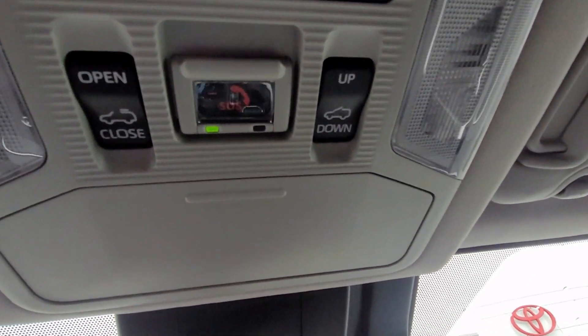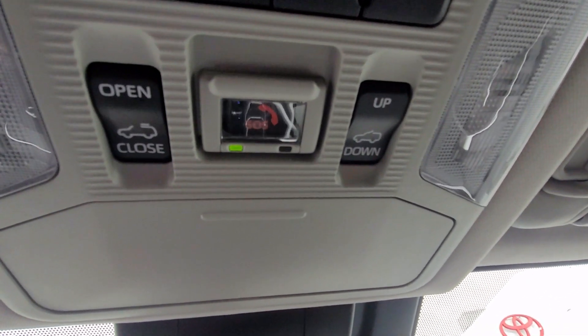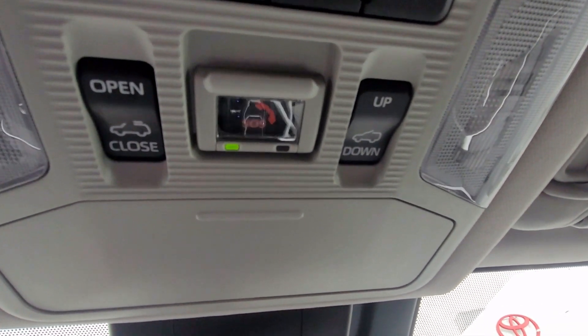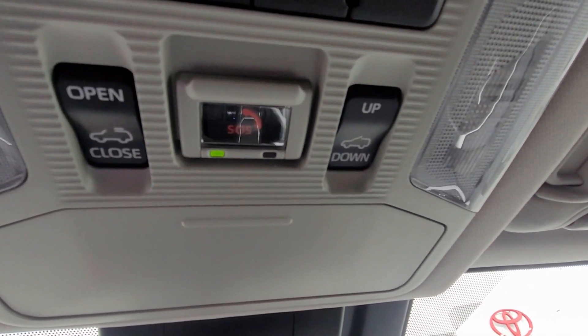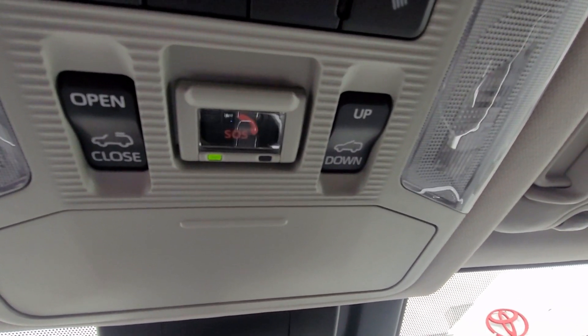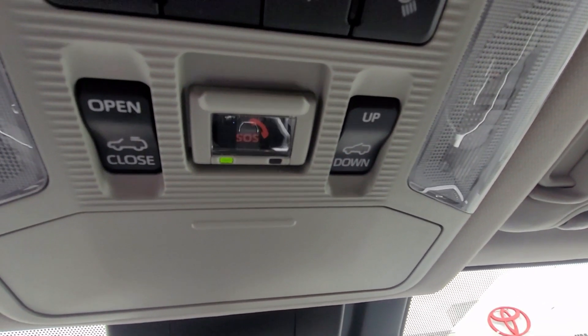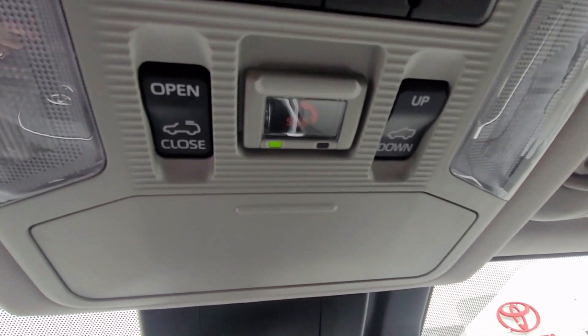You'll also see the SOS button, which alerts you through Toyota connected services — essentially Toyota's version of roadside assistance. If you ever run out of gas, get in a fender bender, or have any issue, the SOS button is linked with your cell phone so that the proper help will arrive for your situation.